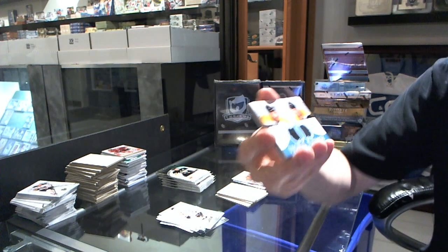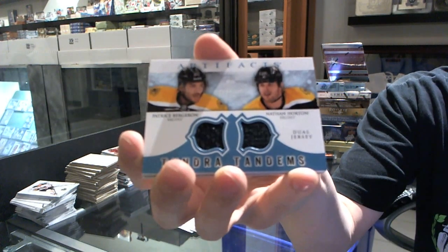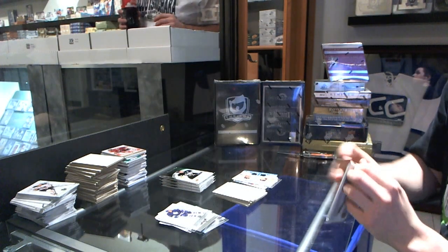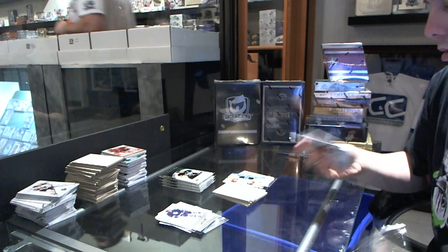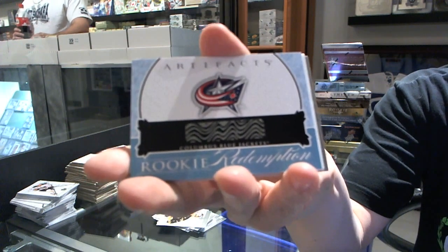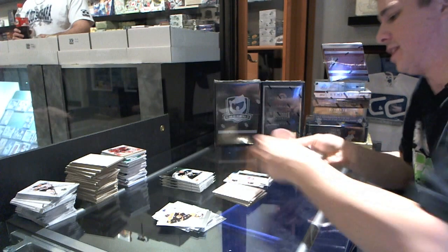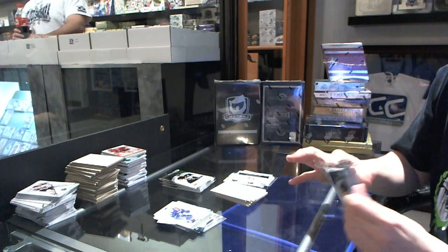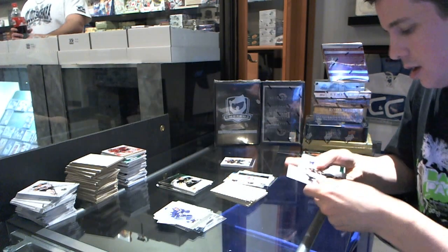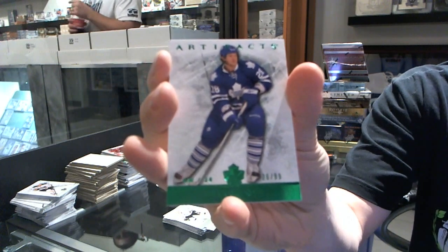We've got a Tundra Tandems for the Boston Bruins, Patrice Bergeron and Nathan Horton. We've got a rookie redemption for the Columbus Blue Jackets — pretty sure the only rookie debut they've had so far this year is Jonathan Audy-Marchessault. We've got an Emerald parallel numbered to 99 for the Toronto Maple Leafs, Colton Orr.